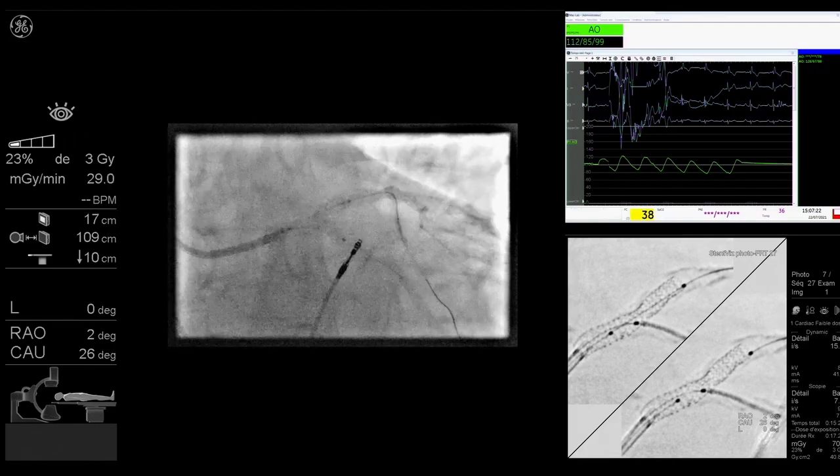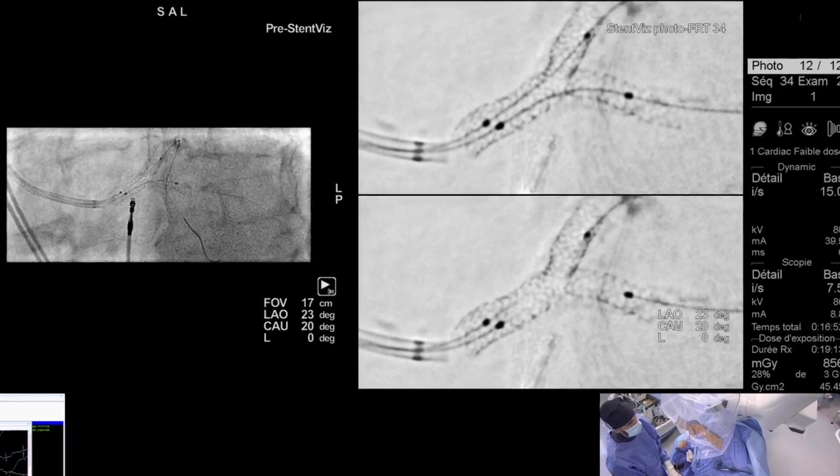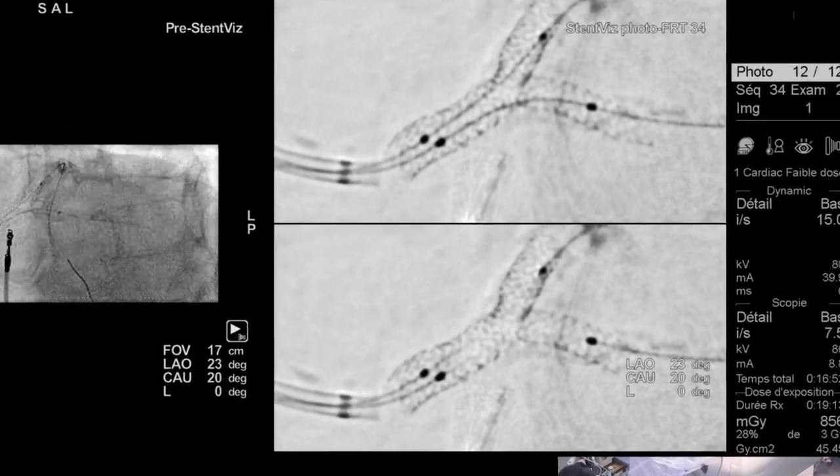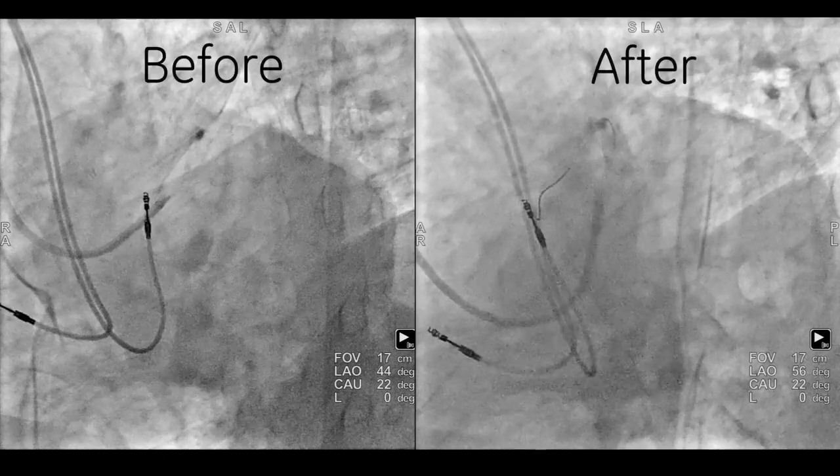Clearly, it helps you to be precise for the positioning of the second stent. And second, when you have the two stents deployed, with this technology you are able to evaluate simultaneously the position, the deployment of the two stents, and also to clearly see what is happening at the level of the carina.